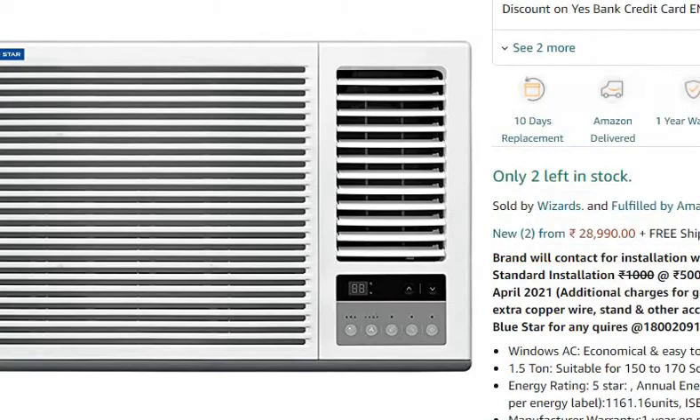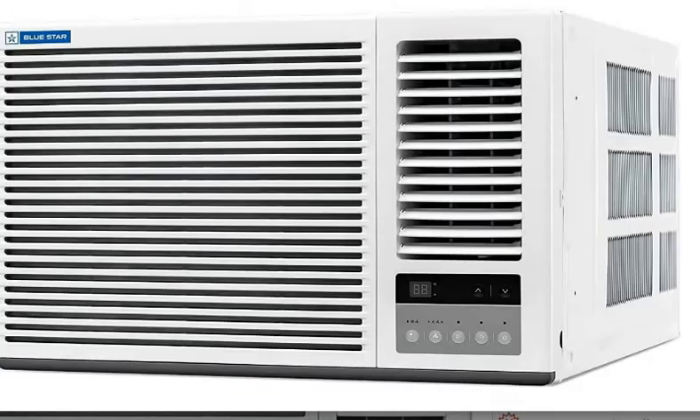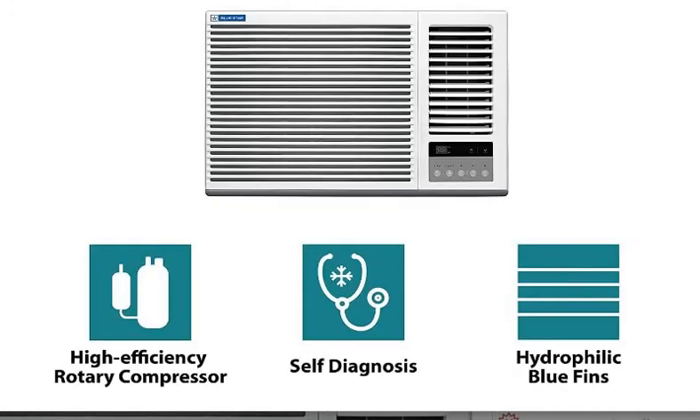Lastly, you have got a comprehensive warranty on this AC, and 5 years of warranty on the compressor. So if you want to purchase this AC, you can find the purchase link in the description, where you will also get more choices.